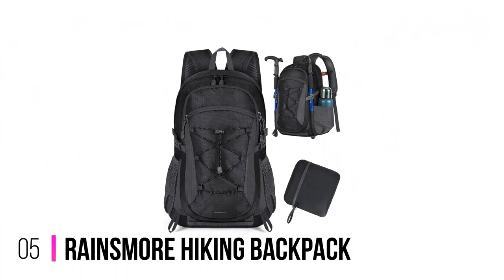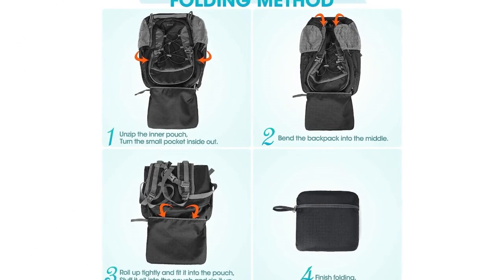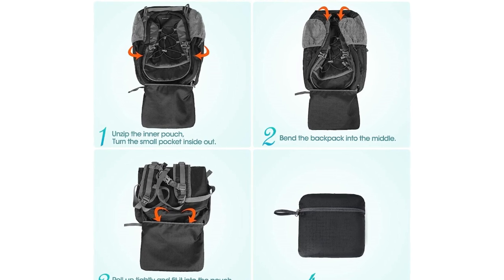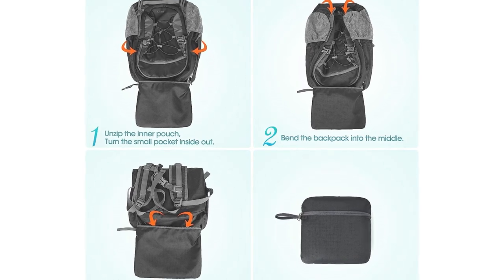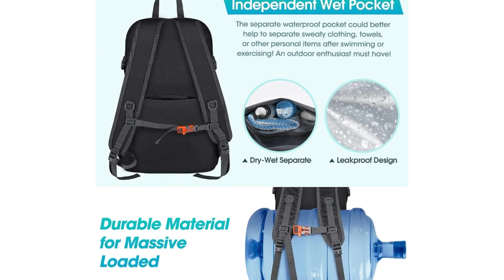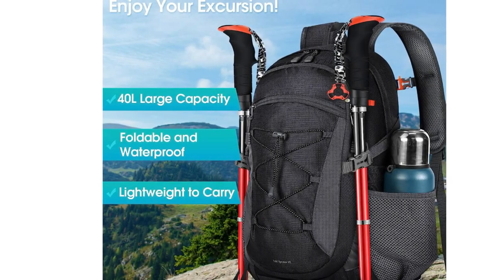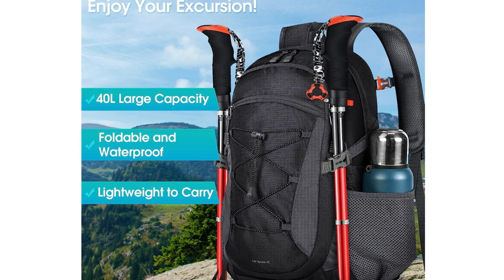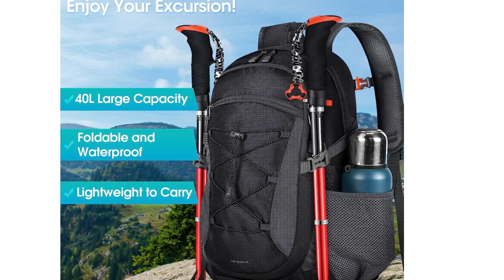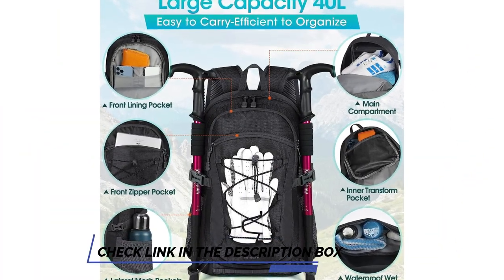Number 5: Rainsmore Hiking Backpack. Designed for both men and women, this backpack is a must-have for any outdoor enthusiast. Its 40-liter capacity provides ample space to carry all your essential gear, whether you're embarking on a day hike or a weekend camping trip. It's incredibly lightweight and packable, ensuring comfort and convenience throughout your journey. One of the standout features of the Rainsmore Hiking Backpack is its exceptional waterproofing — no need to worry about unexpected rain showers or accidental splashes, as this pack keeps your belongings safe and dry in any weather condition.